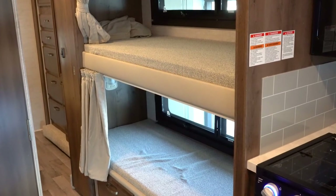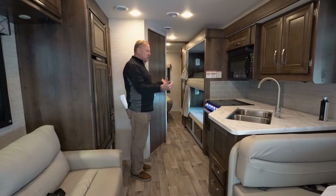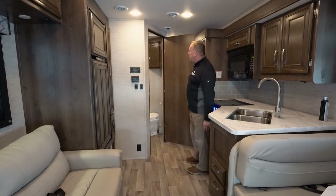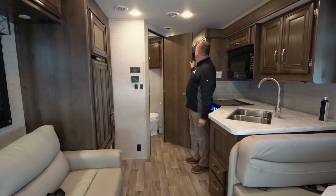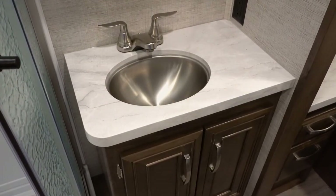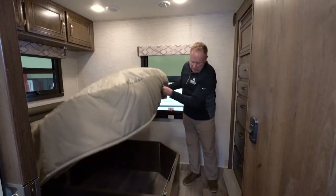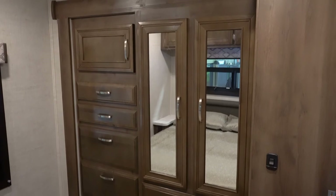Moving towards the back, you've got two single bunks back here — kids just love those. This is all a super slide on this wall, so that's going to come in. You will not be able to access the bedroom through the hallway when traveling, but the beauty is you do have a door through the bathroom so you can access the bedroom going down the road if you want to lay down back there. Beautiful bathroom in the back, beautiful queen bed in the bedroom with some great storage underneath, and plenty of cabinetry and storage around the bed with drawers and a wardrobe closet.